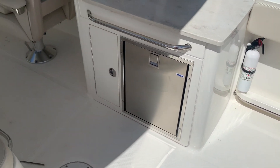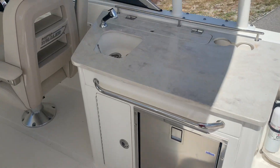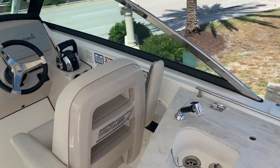This one also has your summer kitchen here, which gives you your refrigerator. Wet bar right here. As you can see, the boat is close to like-new condition. Very, very nice.